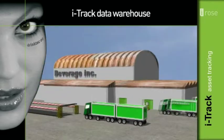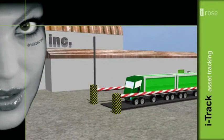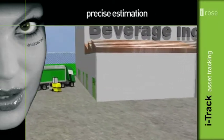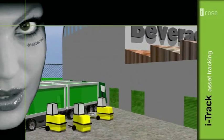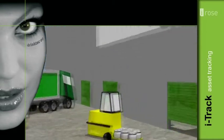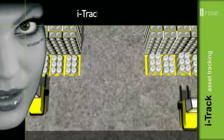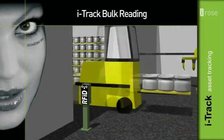Weighing a lorry on arrival and weighing a loaded lorry on departure at the distribution center provides the information required for a precise estimation of the quantity of the loaded beverages. iTrack will determine any deviation within a few kilograms. Collecting empty packaging off the lorry — the iTrack bulk reading solution enables accurate tracking of all return packaging.